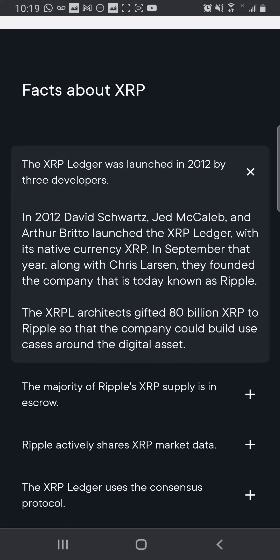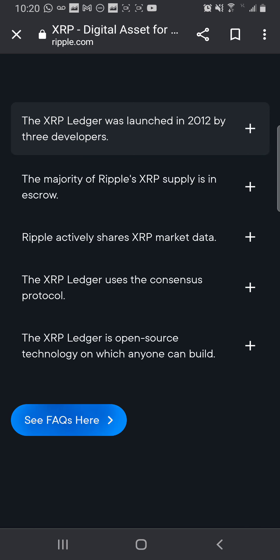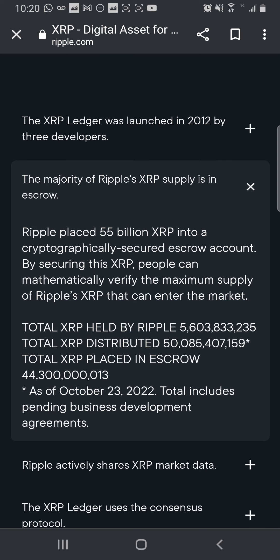Facts about XRP: the XRP Ledger was launched in 2012 by three developers. In 2012, David Schwartz, Jed McCaleb, and Arthur Britto launched the XRP Ledger with its native currency XRP. In September that year, along with Chris Larson, they founded the community that is today known as Ripple. The XRPL architects gifted 80 billion XRP to Ripple so that the company could build use cases around the digital asset.